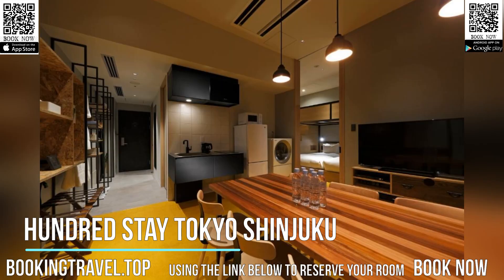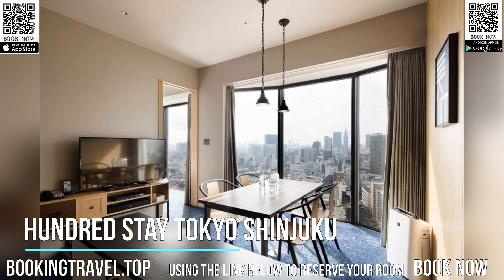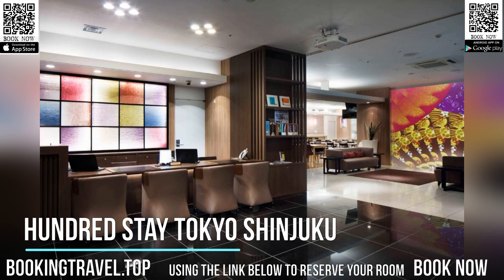The hotel features free internet access. Laundry services are available and a concierge is on call 24-7. Book now at the best price guaranteed, using the link below to reserve your room.